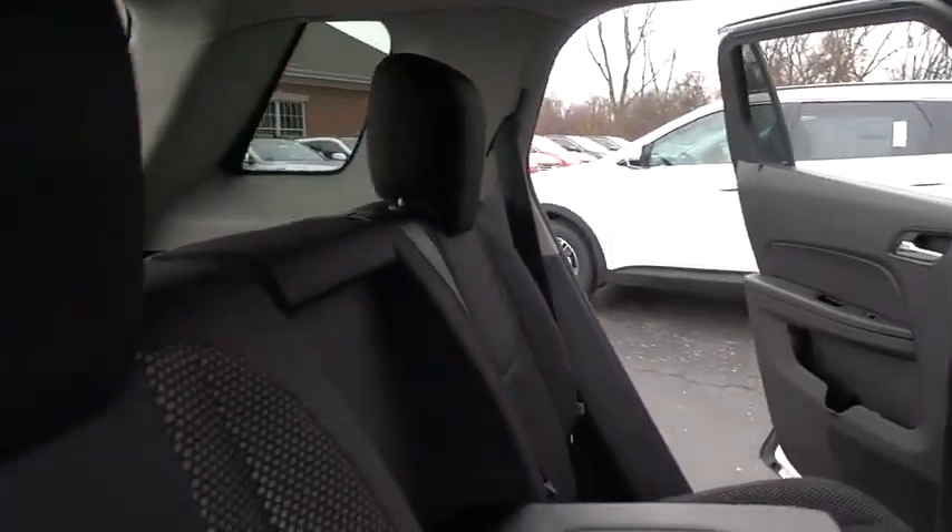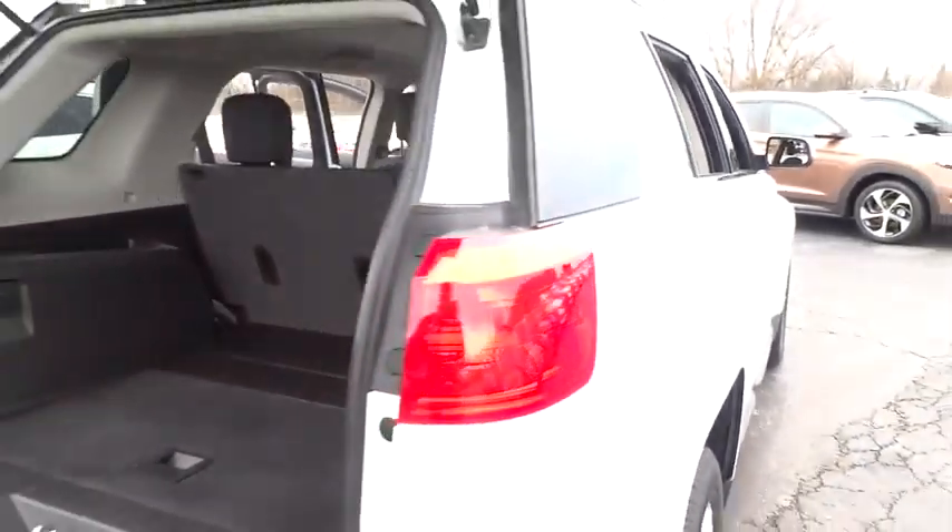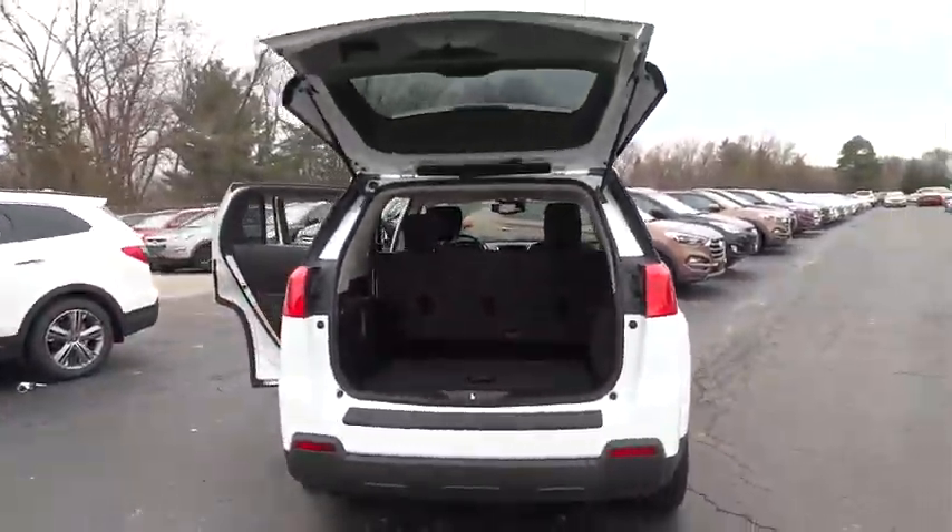This vehicle has less than 35,000 miles. Searching for a dependable vehicle that looks great, too? You found it, so stop in today.